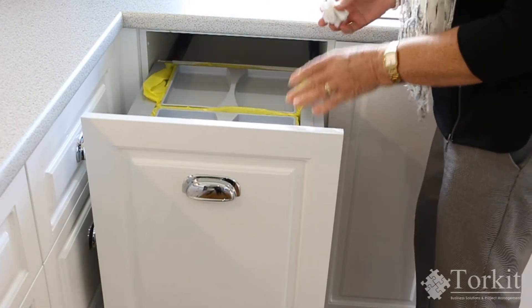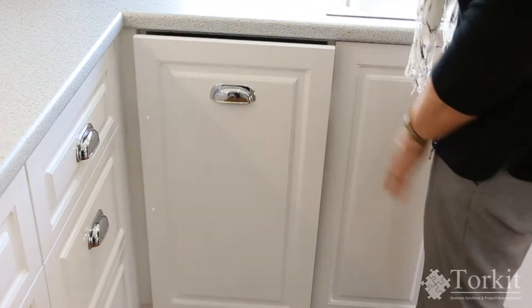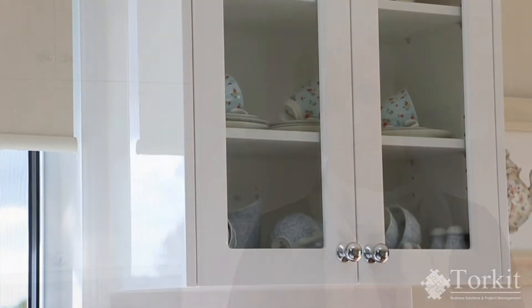Right underneath the sink I have a built-in drawer which has two large bins in it for anything I need in the way of refuse. This is so convenient — I don't have to worry about tripping over a bin on the floor or something under the bench. It's all built in and it lifts out so easily to take away.